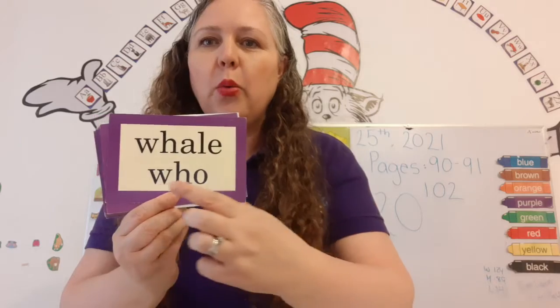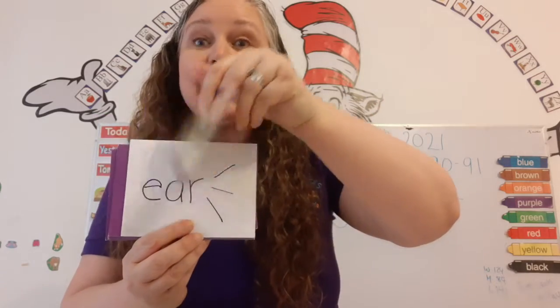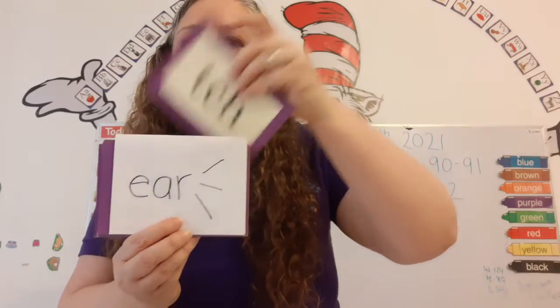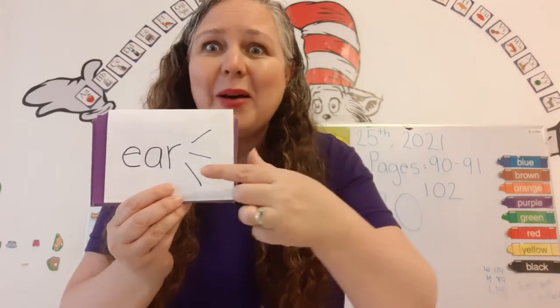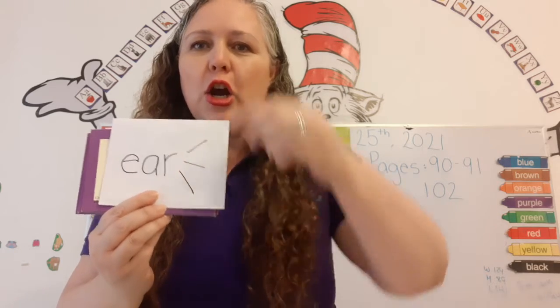Whale. Wh. Chh — the T is silent. Patch. Three sounds: ear, air, er.